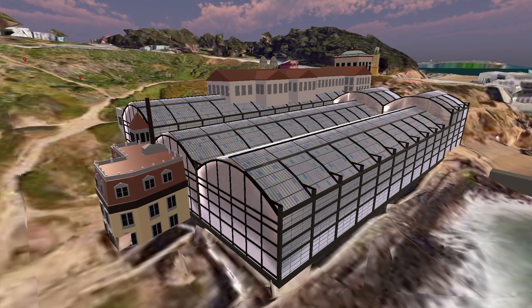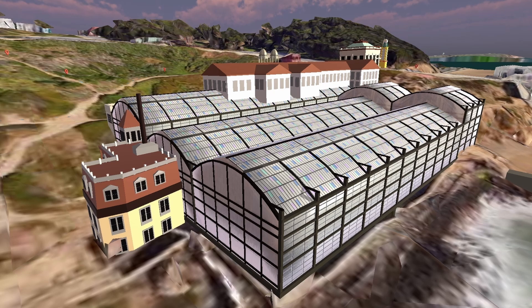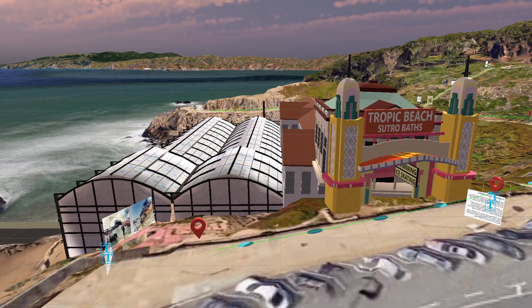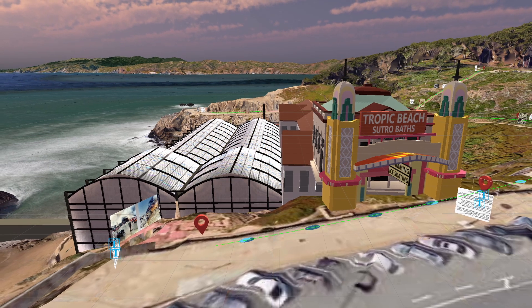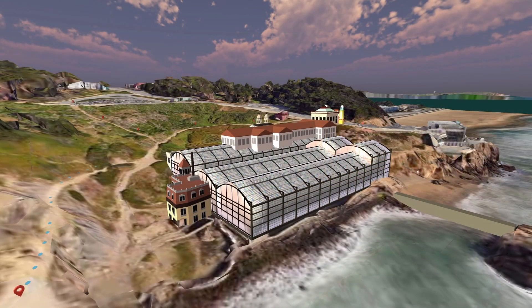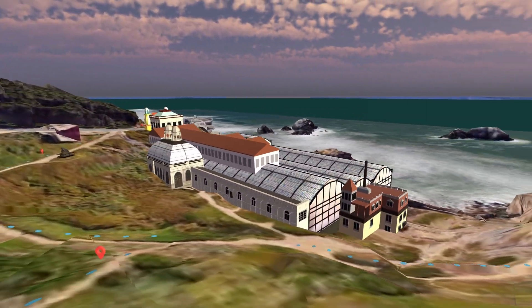All of our models were created in Unity, Blender, and Photoshop. We kept them low-poly to ensure the app could run on a mobile device. We used historical photographs extensively for reference and even directly as layers for textures. Additionally, we used a Bezier Spline plugin to generate smooth paths between the tour markers.